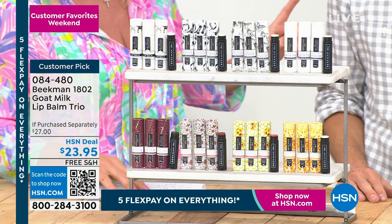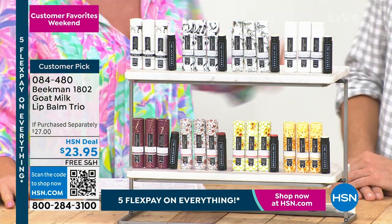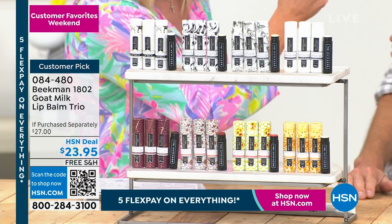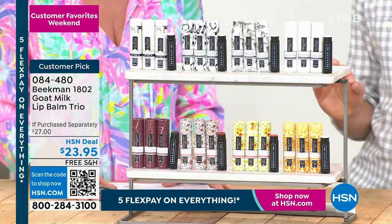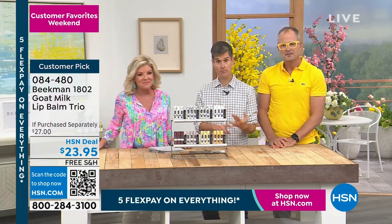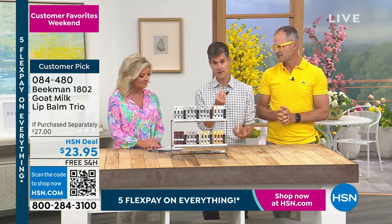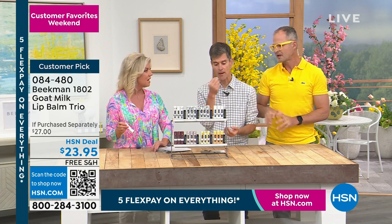Our producer Pat just pulled out his Beekman lip balm — he's been using that one for months because it lasts so long. What makes these different is that there's no petroleum in them, which is what's in most lip balms. This has goat milk and shea butter, which actually nourish the skin cells of the lip, and then organic beeswax to seal in all of that moisture.